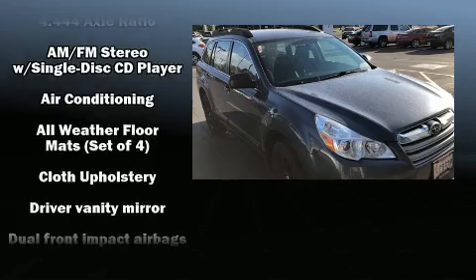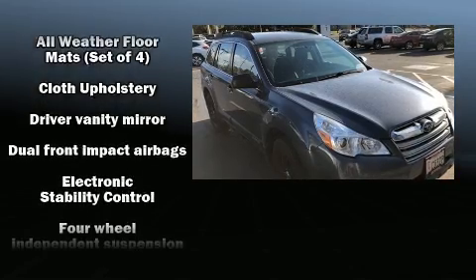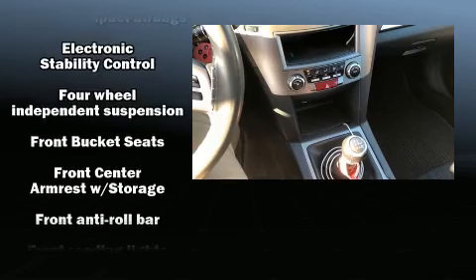Top features include power windows, a trip computer, fully automatic headlights, a roof rack, and cruise control.